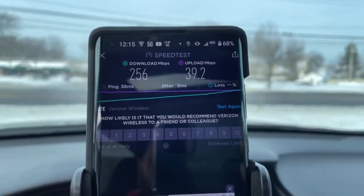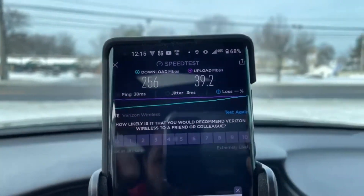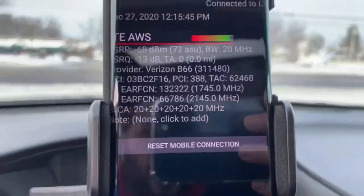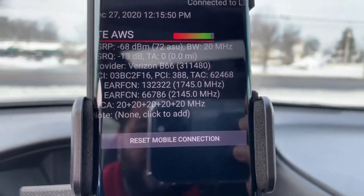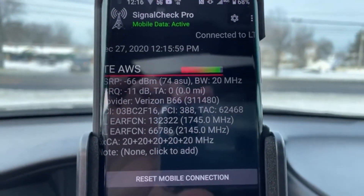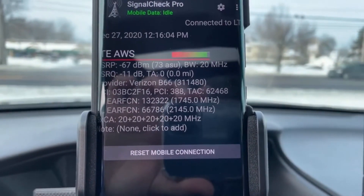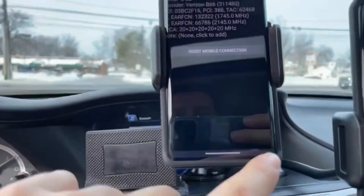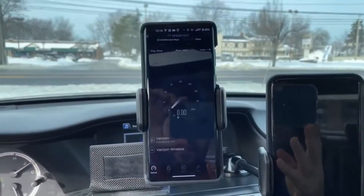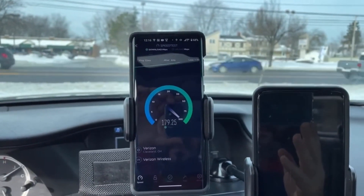I'm going to show you some speed tests and look at the numbers. The first preliminary test was as I was approaching the site from about 1,500 feet away while moving toward it — pretty promising. You'll see it's 20 megahertz by three, so that's 60 megahertz of CBRS, plus 20 megahertz of Band 2 and 20 megahertz of Band 66.